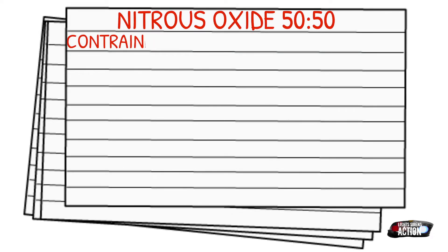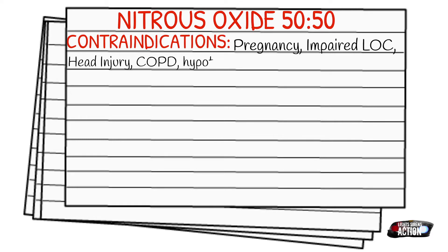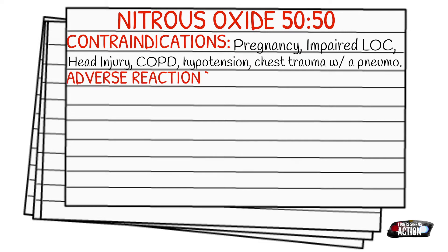The contraindications of nitrous oxide can include pregnancy, impaired level of consciousness, head injury, COPD, hypotension, and chest trauma with a pneumothorax.